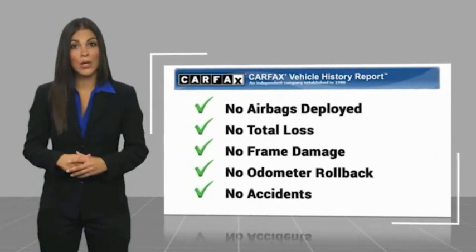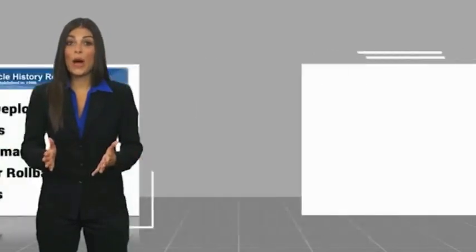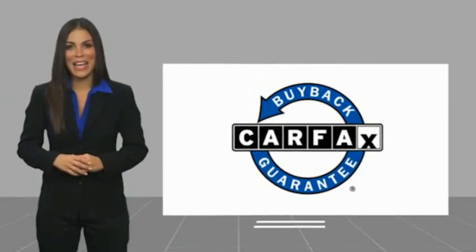This vehicle has less than 125,000 miles. Here are some of this vehicle's great options: driver adjustable suspension,